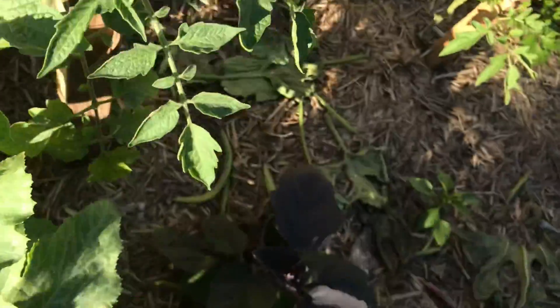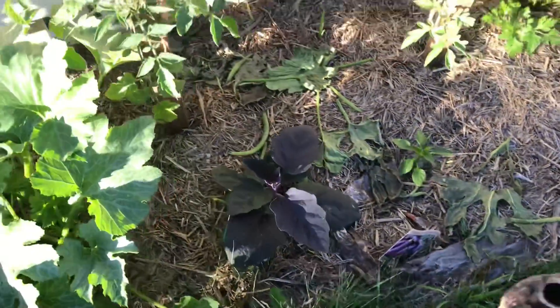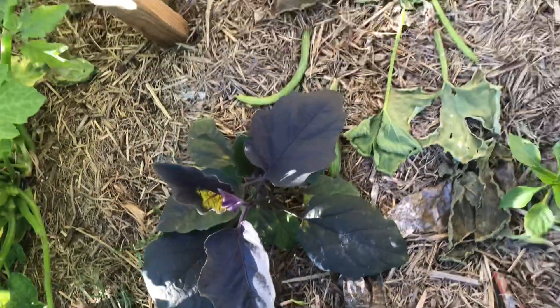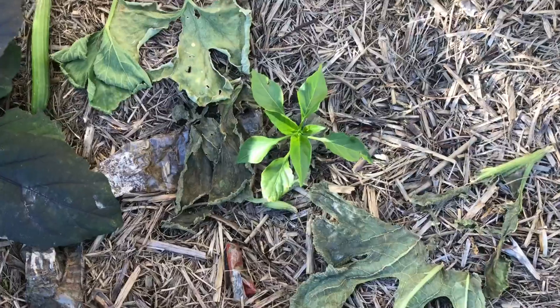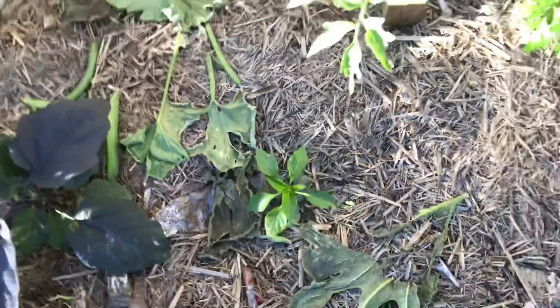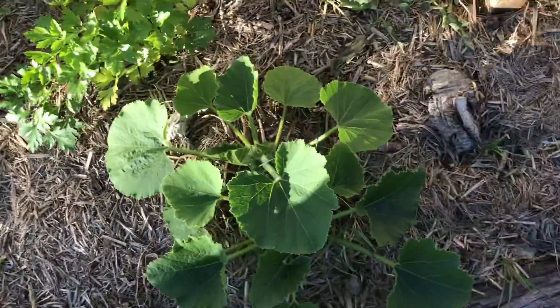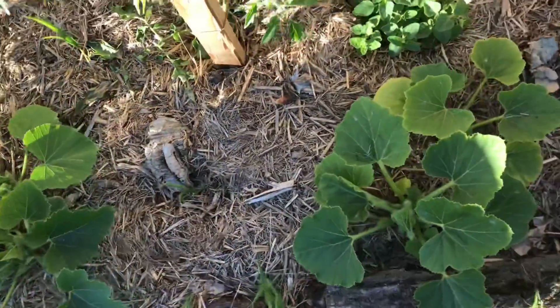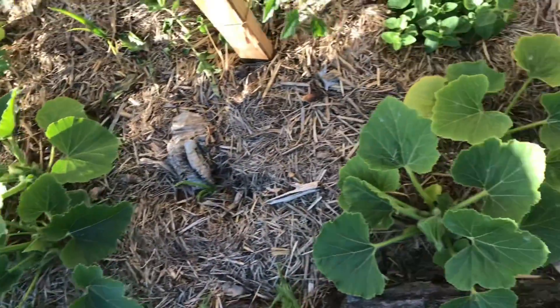The Rose de Mama has flowers, so that one should be starting to set some fruits soon, which is great. Eggplants are coming along; one pepper left in this bed still going alright. Little golden nuggets and still waiting for these fellas to kick in.